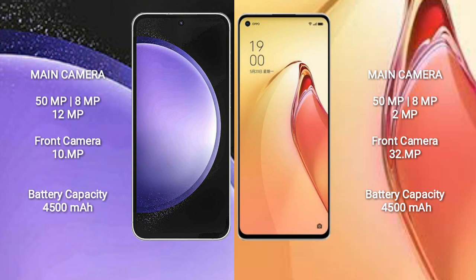Samsung Galaxy S23 FE has a 4500mAh battery with 25-watt fast charging support. Oppo Reno 8 Pro Plus has a 4500mAh battery with 80-watt fast charging support.